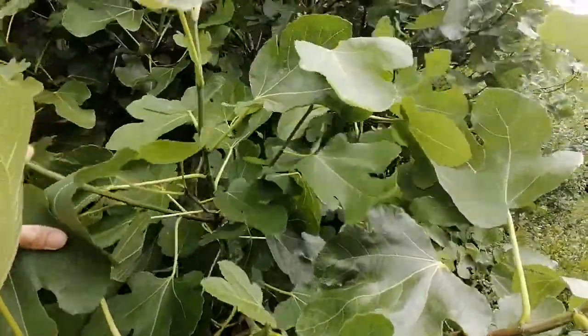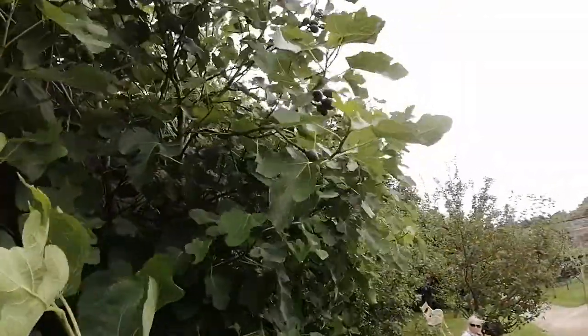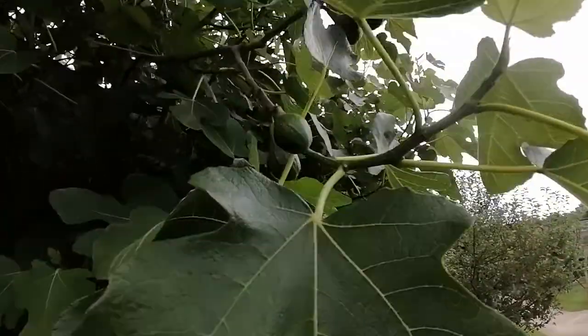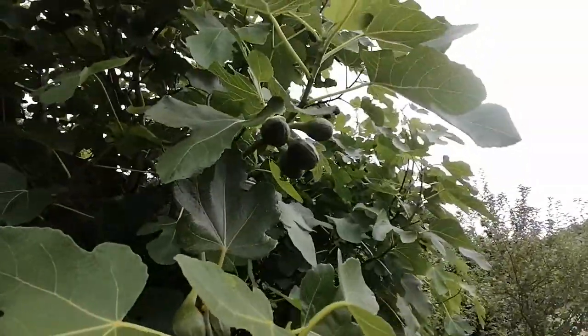It's kind of hard to see, not a huge amount of fruit on this one, but if you can see there, they're hanging off there. There you go — definitely a brown turkey.